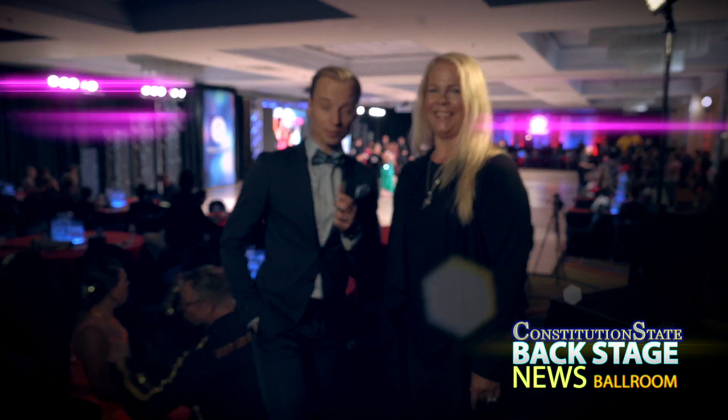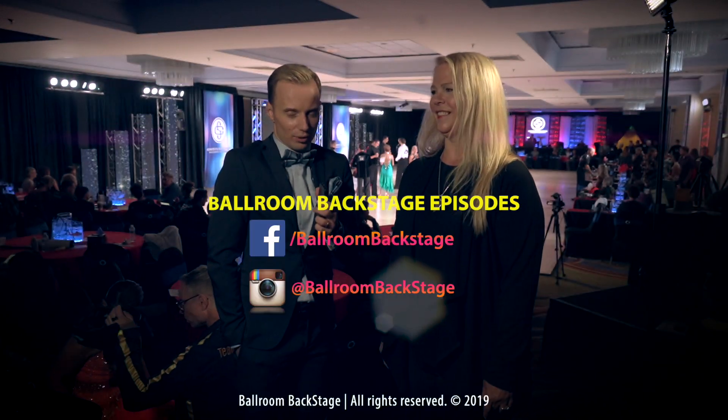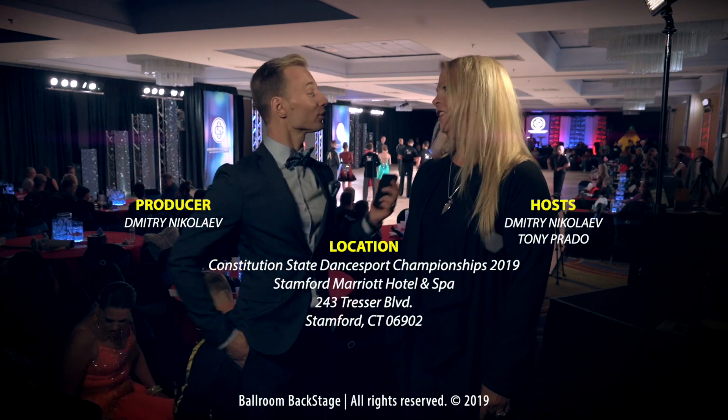Thank you so much, Cindy, with CBE Couture — industry trends right here at Constitution States Dance Sports Championships. We'll be back as always with more insights and interviews. Thank you so much!